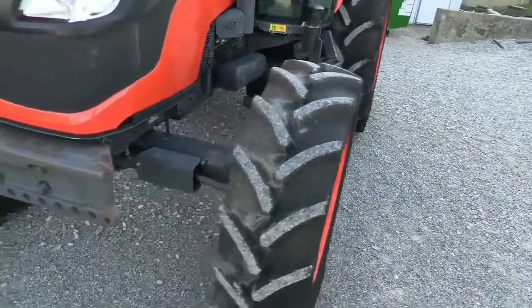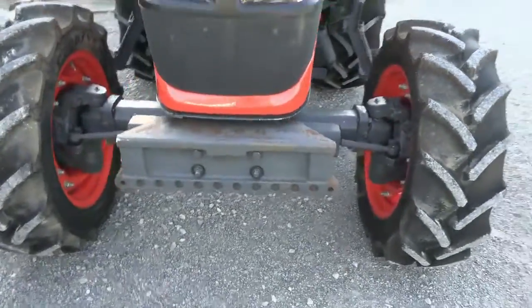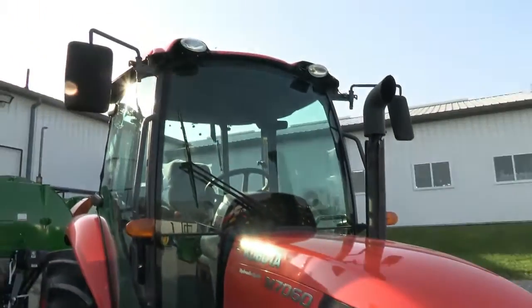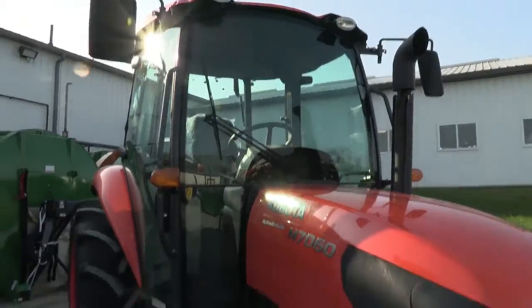It does have the radial tires on it, which is a nice upgrade. It also has a front weight carrier on it, and it paints in a real nice shape as you can see. It's got the work lights and the mirrors on the front of the cab here.